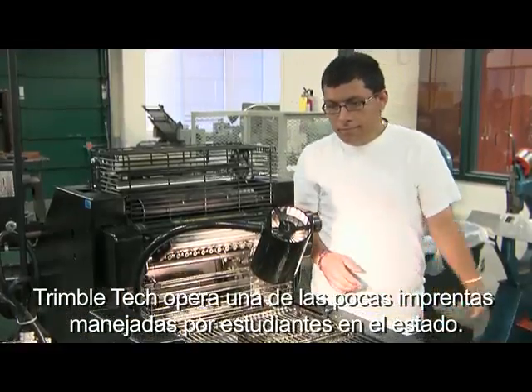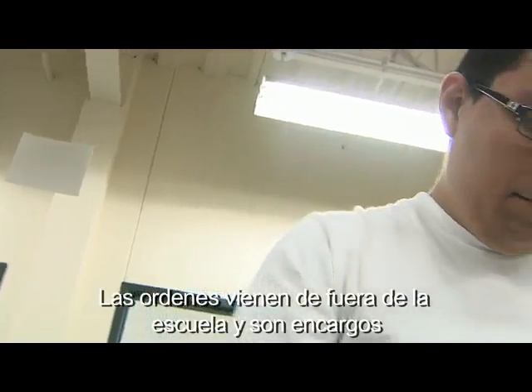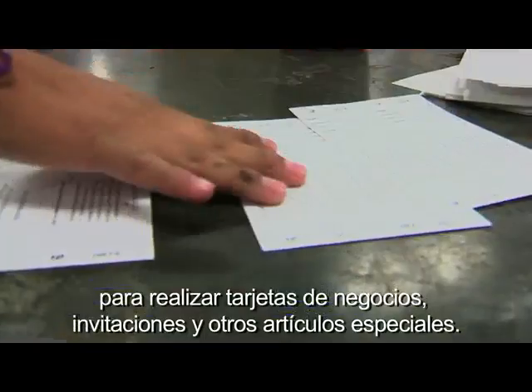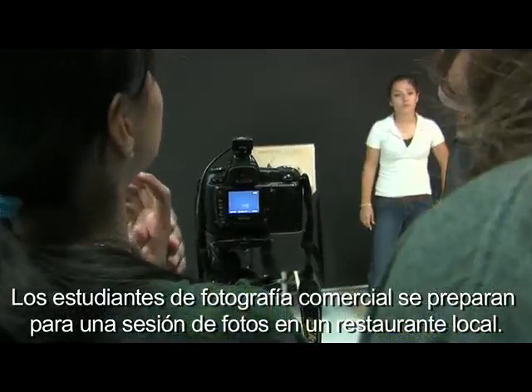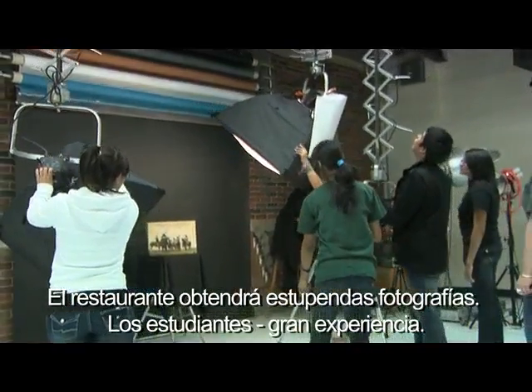Trimble Tech operates one of only a handful of student-run print shops in the state. Orders come in from outside the school for business cards, invitations, and other specialty items. Commercial photography students also prepare for shoots with local restaurants — the restaurant gets great photographs, and the students get great experience.